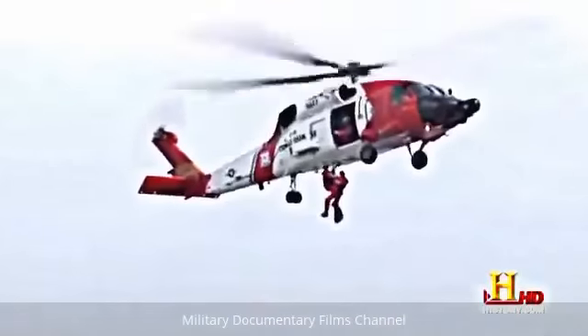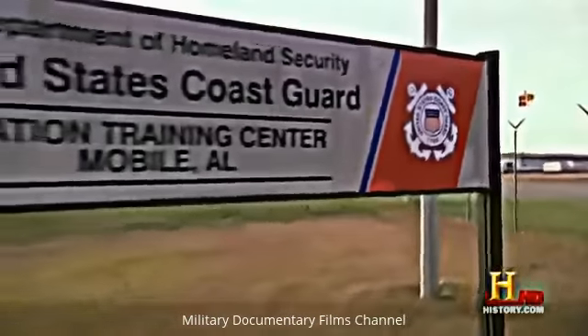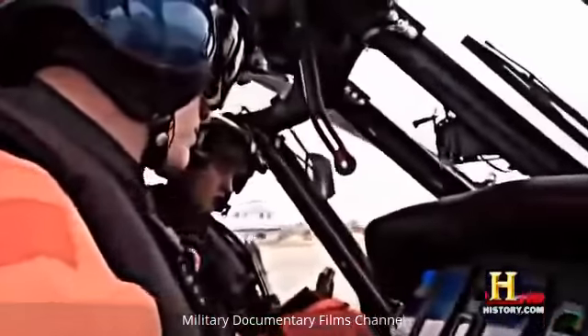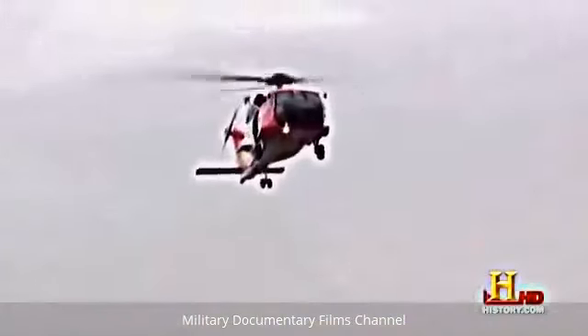The helicopter allows the Coast Guard to do the rescue part of search and rescue — we can always find somebody with some other asset, but the helicopter is really what lets us go out, get somebody, and bring them home. At the US Coast Guard Aviation Training Center in Mobile, Alabama, pilots and crews learn to fly and operate one of the most technologically advanced helicopters in the fleet: the MH-60T Jayhawk.